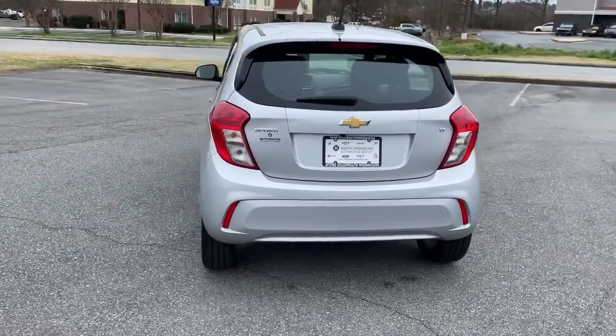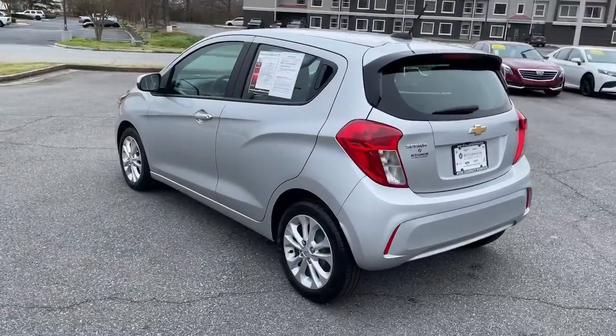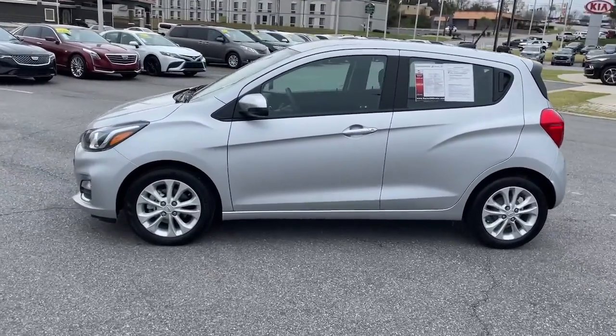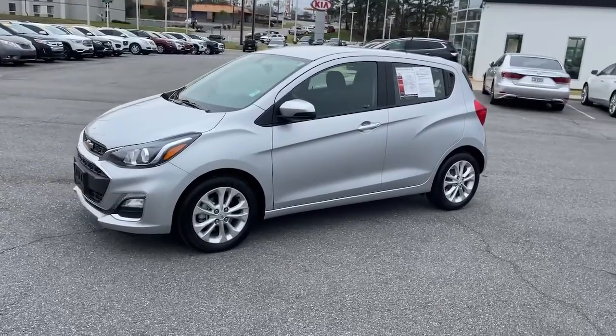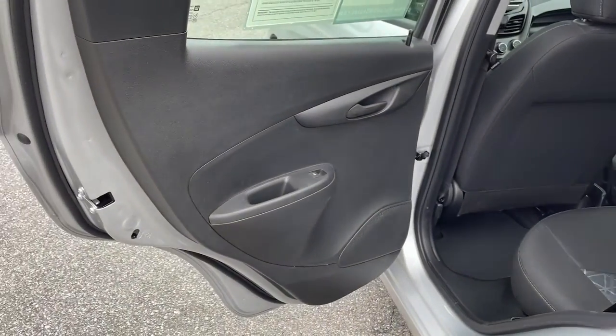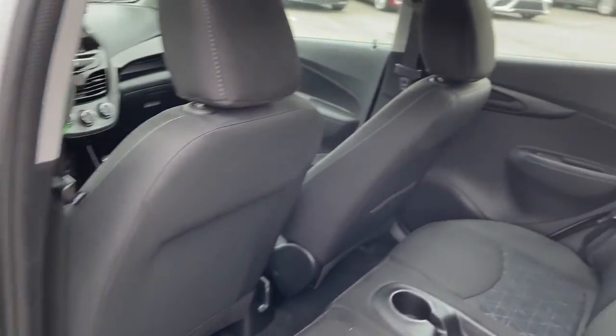The following are some of this vehicle's highlighted options: keyless entry, electronic stability control, aluminum wheels, trip computer, power windows, bucket seats, power steering. Why make life more complicated than it needs to be? The Spark is one of life's simple pleasures. Drive it today.